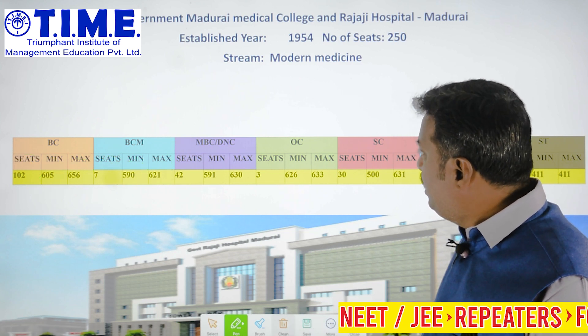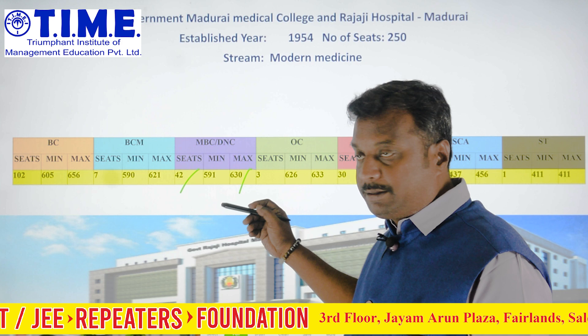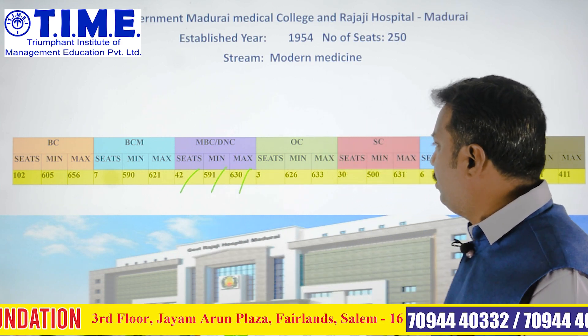MBC and DNC category has 42 seats. The maximum marks for 42 seats is 630, and the minimum is 591.